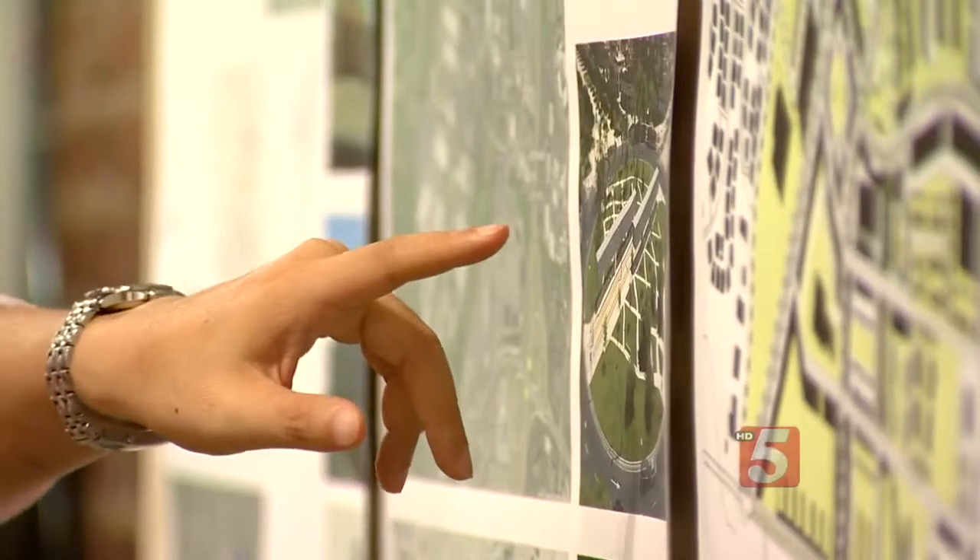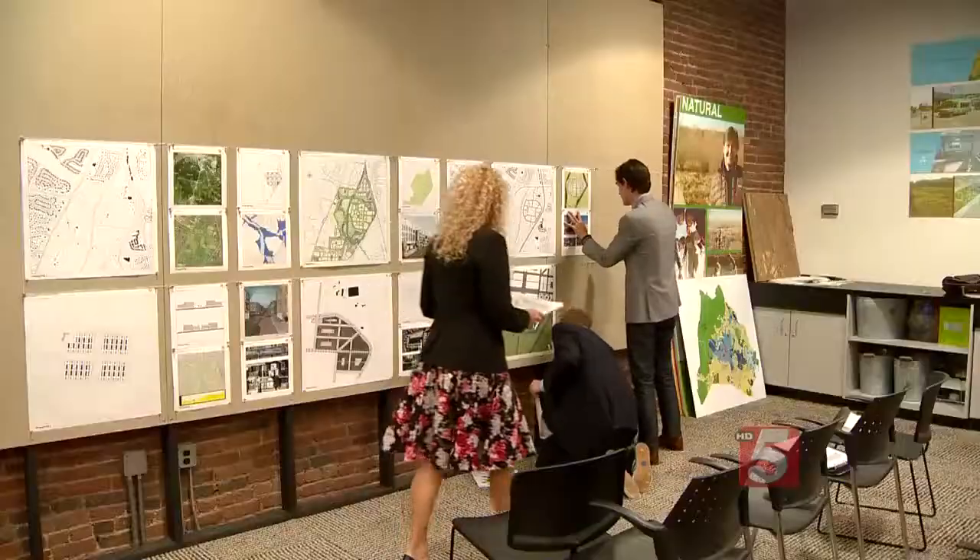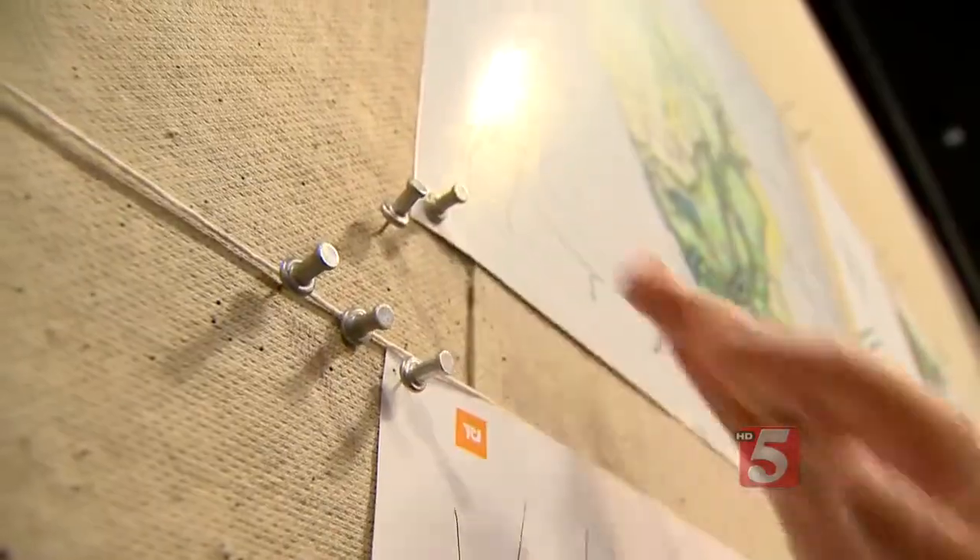A group of University of Tennessee architecture students came to Nashville Friday. Wedgwood-Houston is one of the areas they're studying — they spent time there several weeks ago. 'Hands-on, tangible, face-to-face, so we can give it the due diligence to feel like we know what the fabric of the community is.'